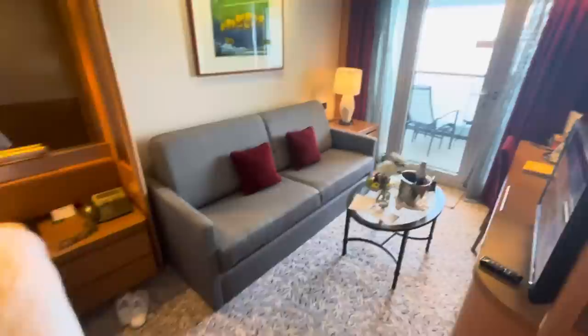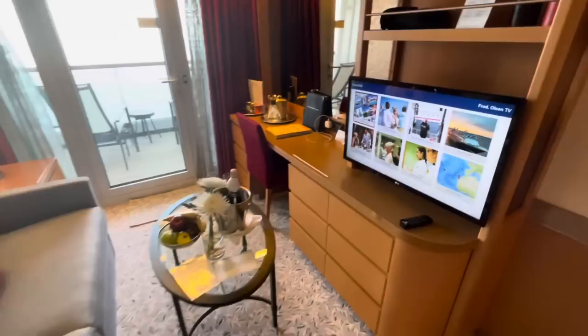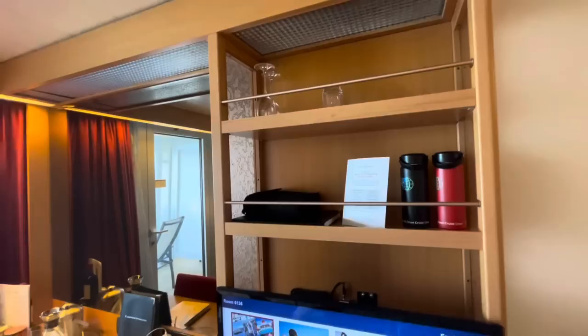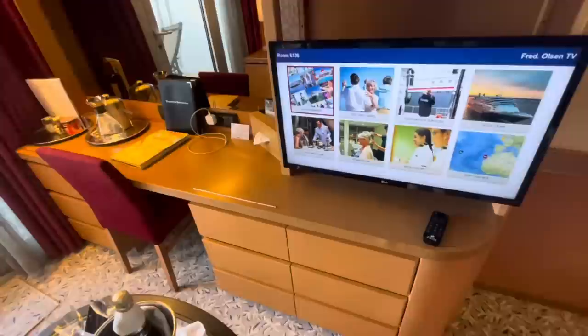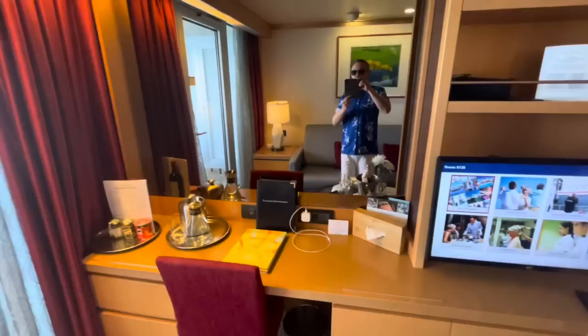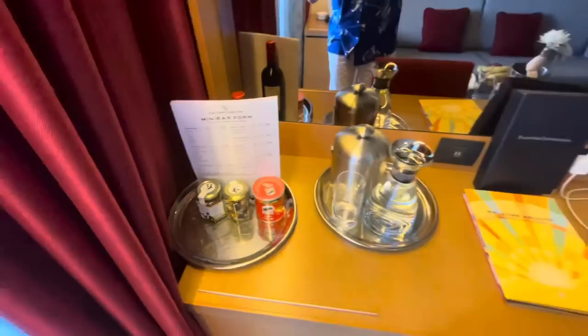Down here we have our lounge area, and this sofa does turn into a bed, so this cabin actually sleeps three people should you wish. We've got a TV over here and it is maneuverable — you can watch it from the couch or from the bed. Above the TV there are shelves with glasses, binoculars, an atlas, and water bottles. Down here there are nine drawers in the lounge area — plenty of storage! You've also got a large mirror which creates more space and light.